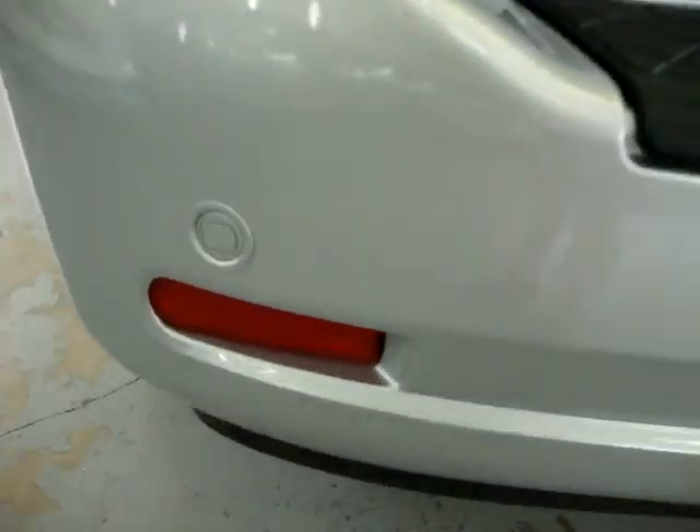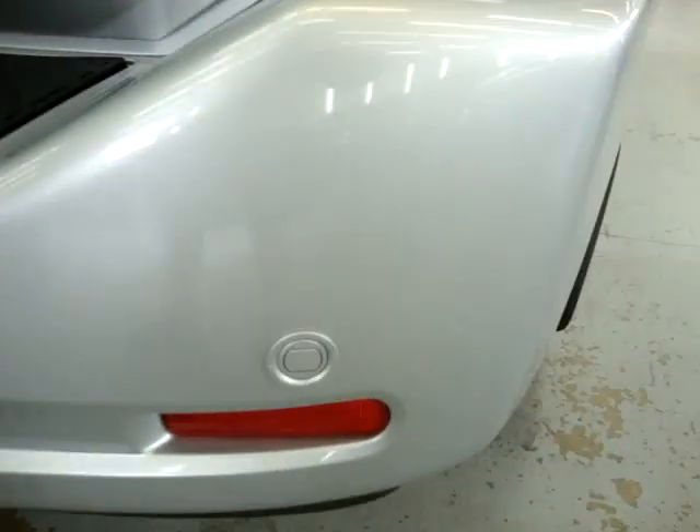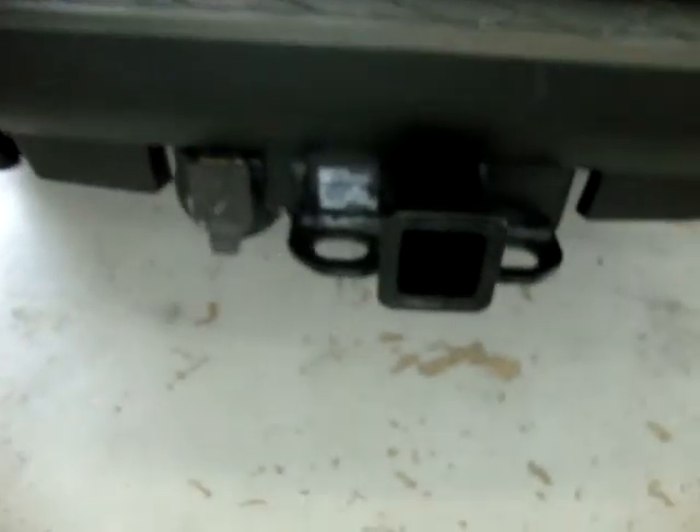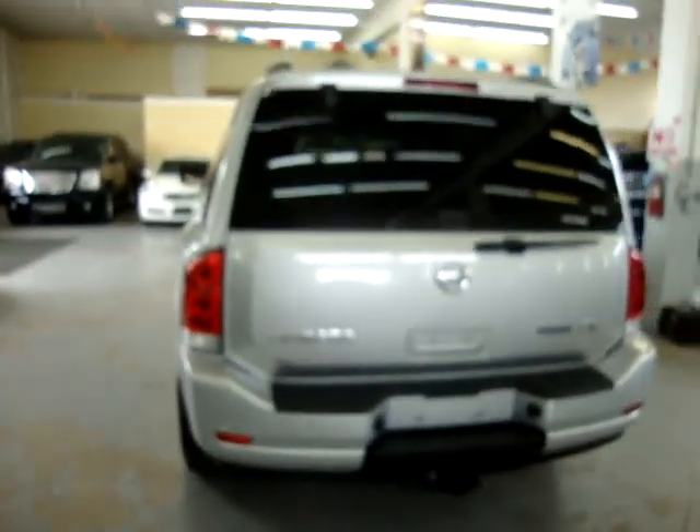On the rear bumper we have backup sensors — there are two on each side — these are the ones that beep when you're approaching another vehicle. Heavy-duty tow package with the electrical connection ready to go for your brakes or lights. Also a rear wiper, roof rack, and rear window defroster.